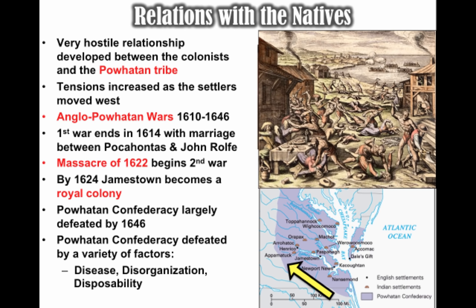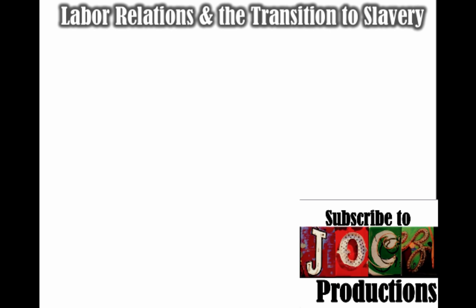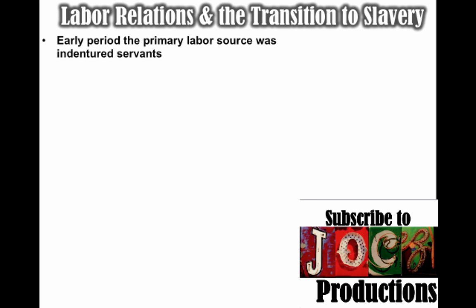Disorganization also played a role — these tribes were different, so it was hard to put up a united front. They were also disposable in the minds of the English, who had no need for them. It's important to note labor relations in colonial Virginia and the transition to slavery. We've already seen that in the early period, the primary labor source was indentured servants.